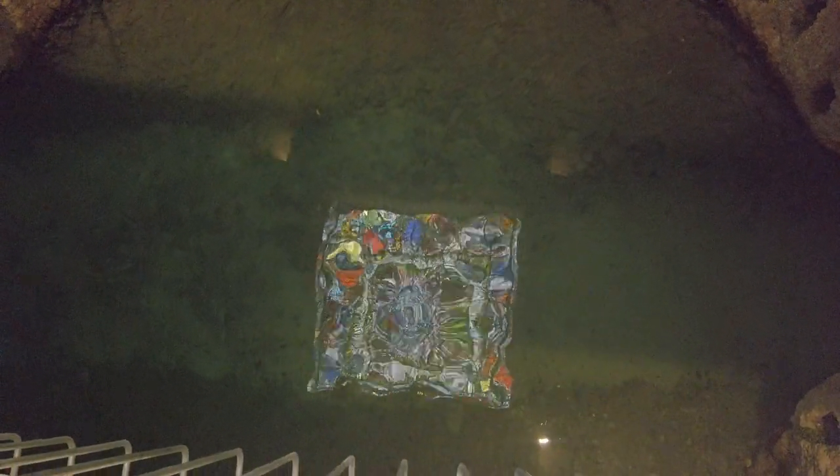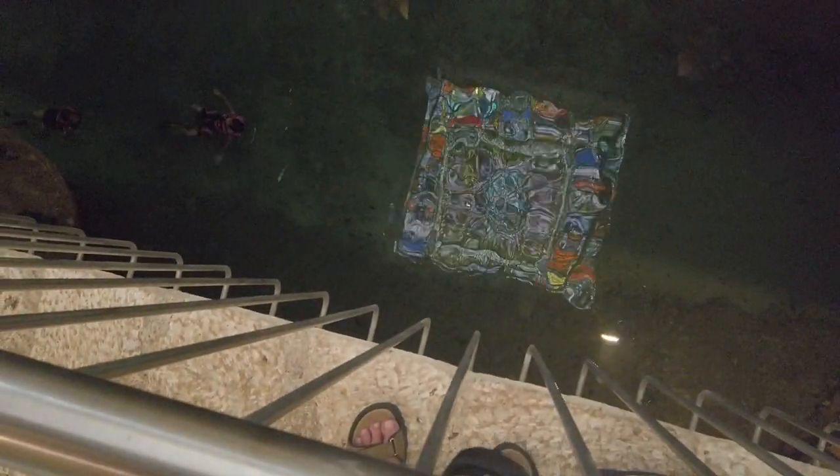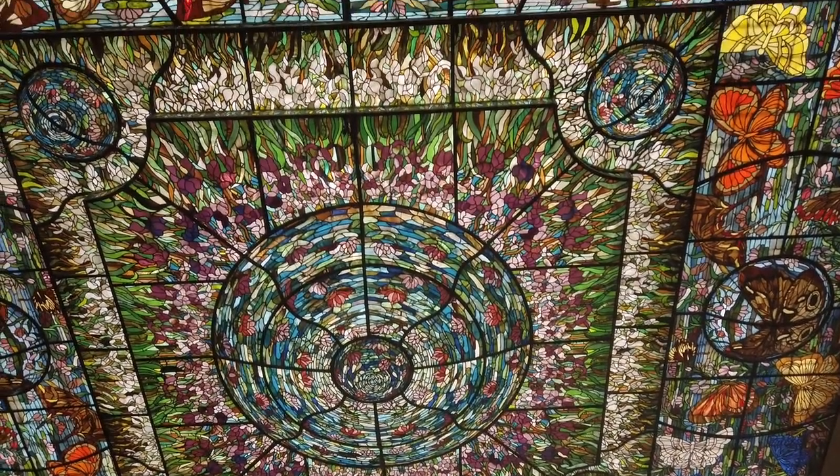This is the river that I swam across — there's somebody down there now. You get to see the stained glass window up atop here. Look at this thing, man. What a piece of art.